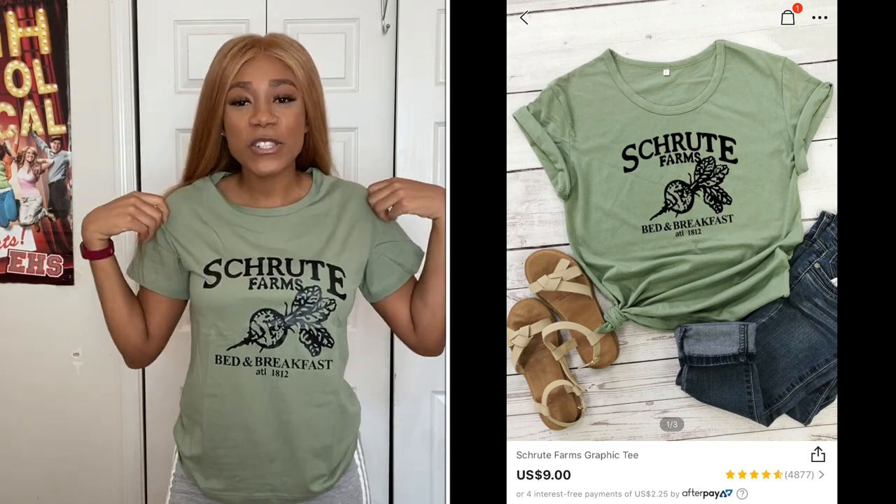This next shirt is for all of my 'The Office' fans — it's a simple cute shirt that says 'Schrute Farms,' alluding to Dwight's farm. It's really just a cute, simple everyday shirt; throw it on and go about your day. It's very casual — you can run errands in it. I can unashamedly say the only reason I got this shirt is because I love 'The Office.' I also got this one in a medium.